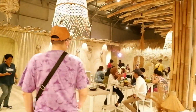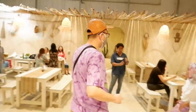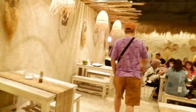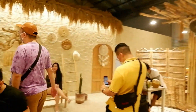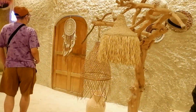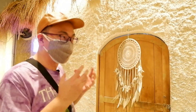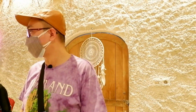Mari kita eksplorasi lagi bagian sebelah kiri. Di sisi kanan juga ada beberapa spot foto yang instagramable. Nah, ini namanya dreamcatcher — penangkap mimpi. Jadi kalau anda bermimpi, diharapkan mimpi-mimpi anda akan terkabulkan. Hiasan itu namanya dreamcatcher.